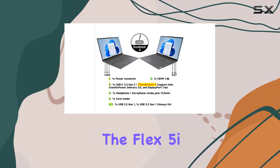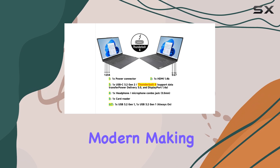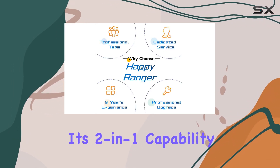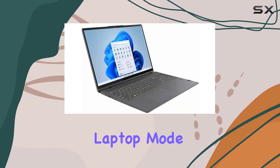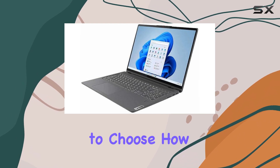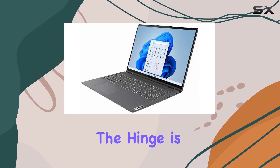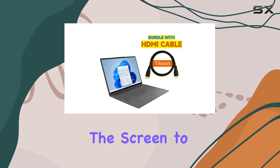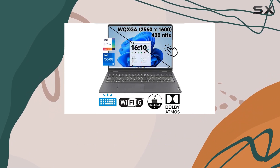The design of the Flex 5i is sleek and modern, making it a stylish companion for on-the-go use. Its two-in-one capability allows you to switch between laptop mode and tablet mode effortlessly, giving you the flexibility to choose how you want to work or play. The hinge is robust yet smooth, ensuring that you can adjust the screen to your preferred angle without any wobble.